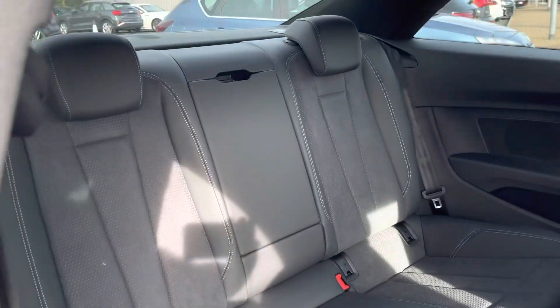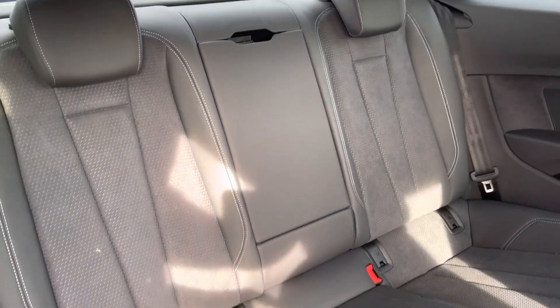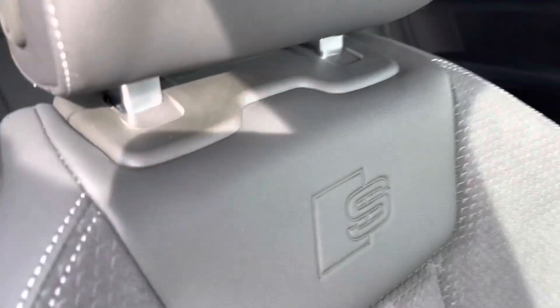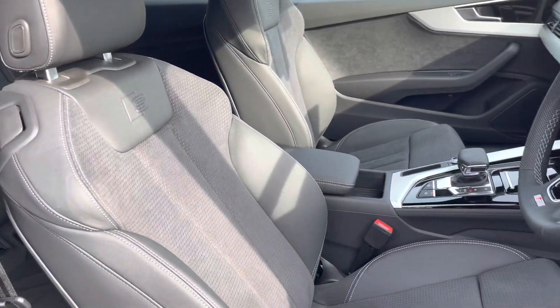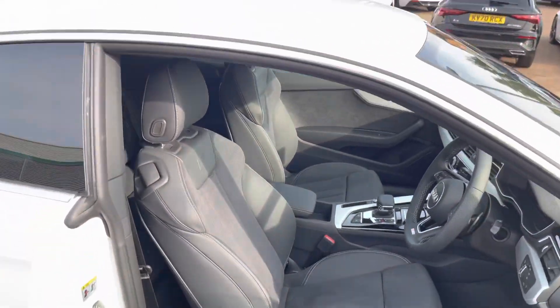In the back, we do have a pull-down armrest for added comfort along your journeys. The front seats do have the S-Line embossed logo on them. They're also heated as well, which is really convenient on those cold winter mornings.